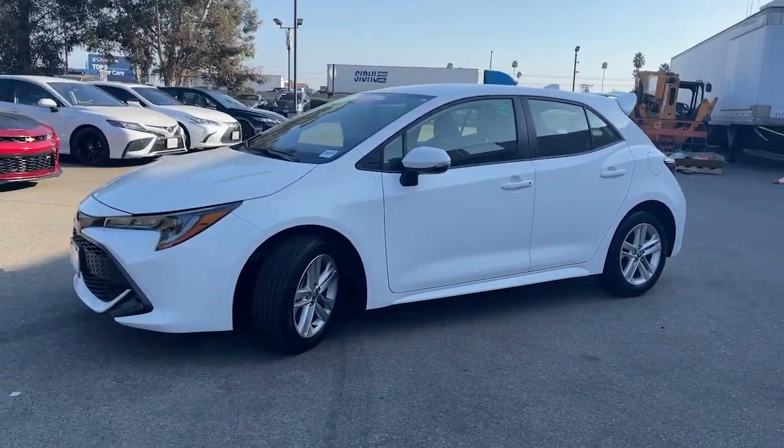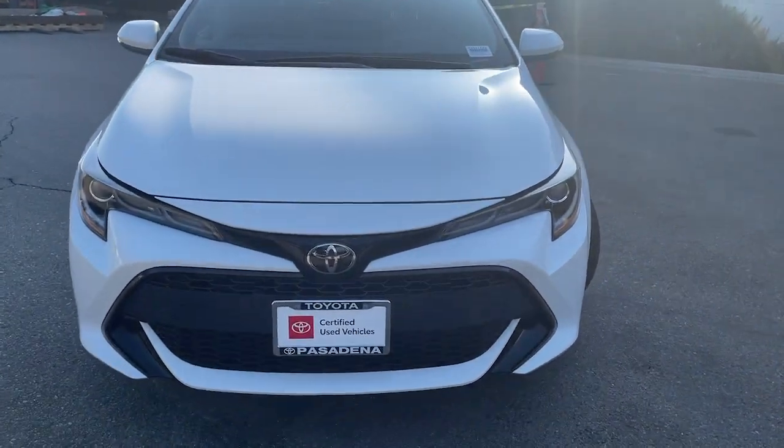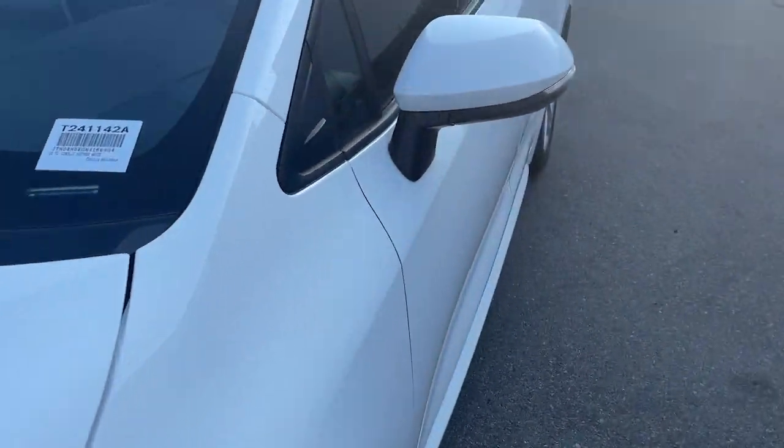Comfortable, affordable, and equipped with today's lifestyle in mind, it makes every journey the best it can be. The following are some of this vehicle's highlighted options.